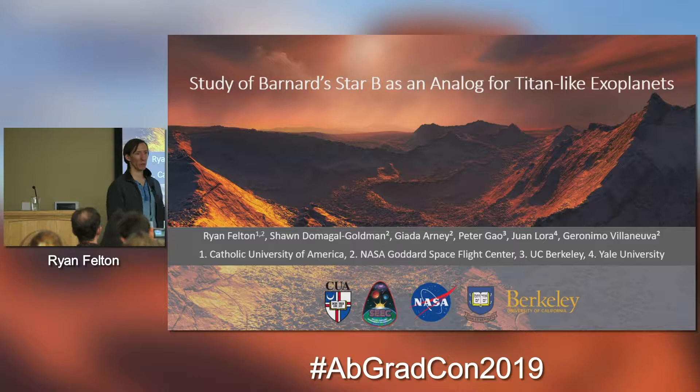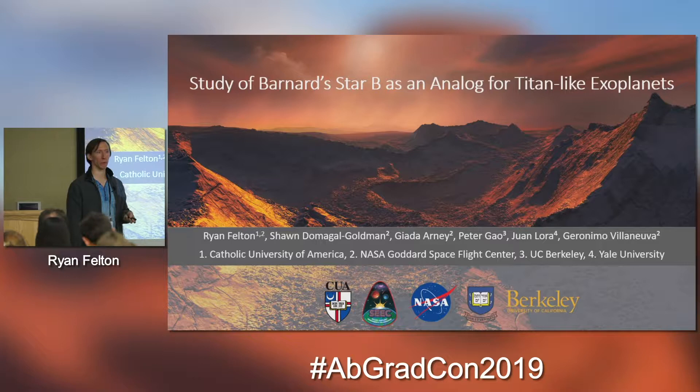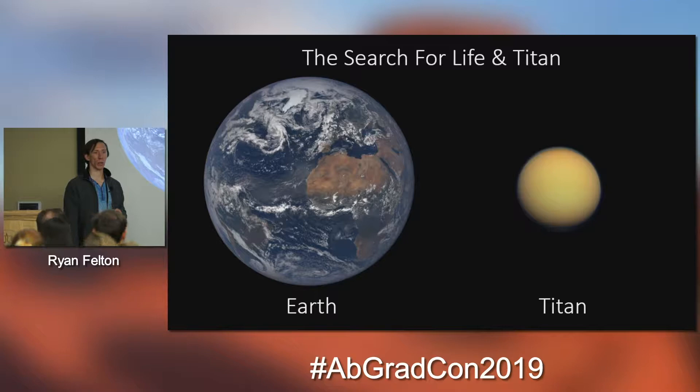My title changed a little bit, and I will be talking about Barnard's Star as an analog for Titan-like exoplanets. I'm Ryan Felton, a graduate student at Catholic University in DC, and I do my research at NASA Goddard Space Flight Center in Maryland. First I want to lay out some reasons for why we should care about Titan in regards to the search for life.